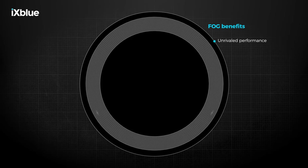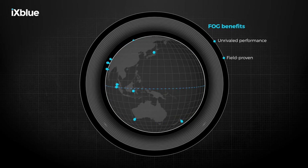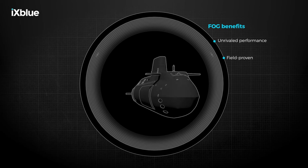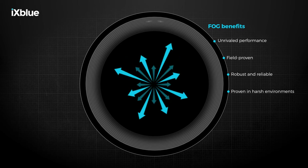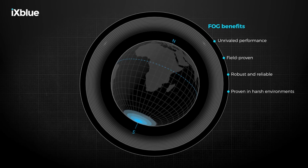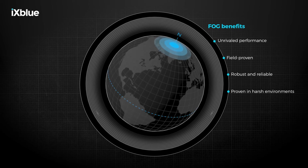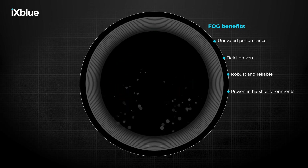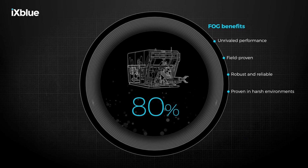FOG is the only field proven technology that provides both outstanding accuracy and reliability. This is why more than 50 of the world's navies are already using this technology to equip their platforms, from submarines to first rate frigates. Fiber optic gyroscopes are effective and reliable in extremely harsh environments. They operate in settings with major vibration and shocks. Their outstanding performance makes FOGs the obvious choice for parts of the world where navigation is complicated, such as polar regions. They are robust at great water depths and under extreme temperature variations. This is why more than 80% of the underwater vehicles used in the oil and gas industry rely on FOGs for navigation.